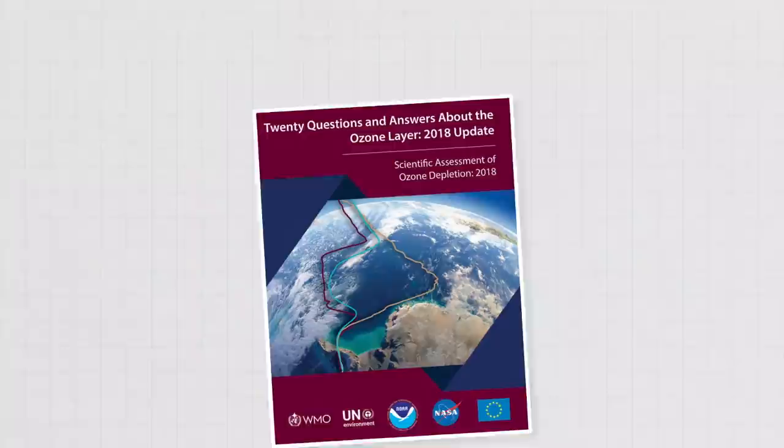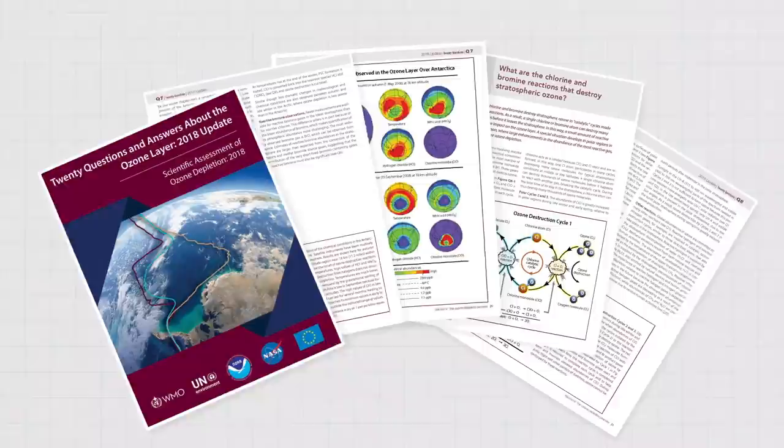And chlorine isn't the only thing that can break apart ozone molecules. Bromine from halons and methyl bromide, found in things like fire extinguishers and pesticides, also contributes to the Antarctic ozone hole. And bromine can even be 40 to 100 times more destructive to ozone than chlorine. For more info on those bromine reactions and a fascinating cameo by polar clouds in the stratosphere, check out the link in the description.